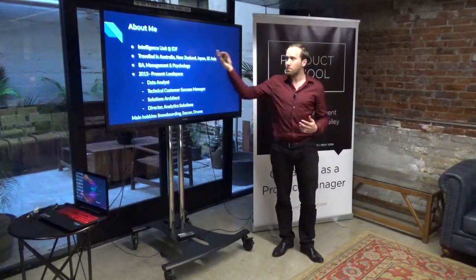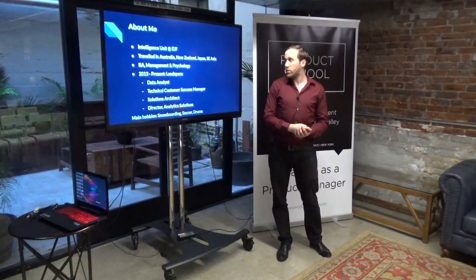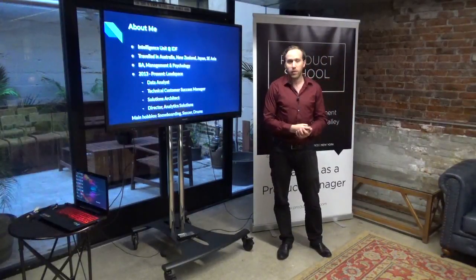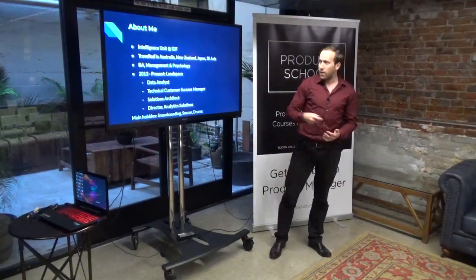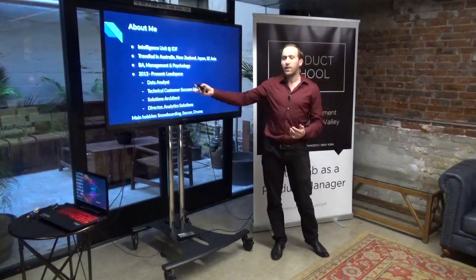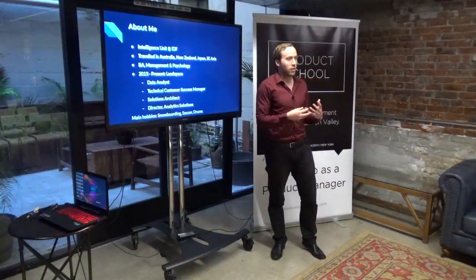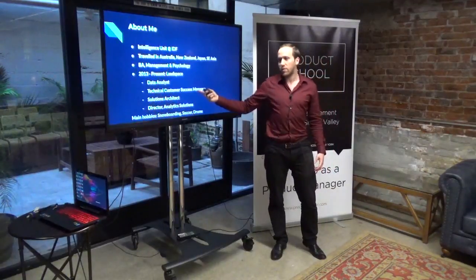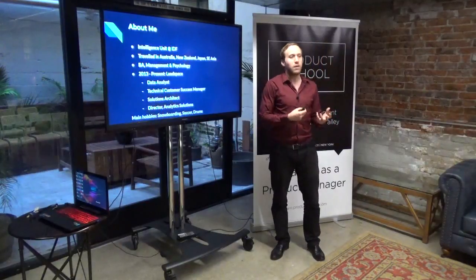A bit about me: I'm from Israel. I served in the intelligence unit in the Israel Defense Forces for three years. Then I traveled a bit in Australia, New Zealand, Japan — a bit more than that. Then I studied a bachelor's in management and psychology at the Hebrew University. I joined Leadspace in 2013, so I've been at the startup for four and a half years. I started as a data analyst, which is the role that actually creates the profiles for our customers. Then I became a technical customer success manager — a lot more interaction with customers, realizing what they actually need and getting feedback on the product.